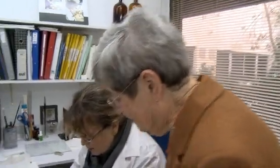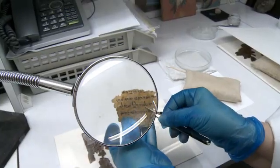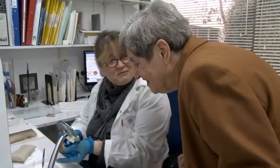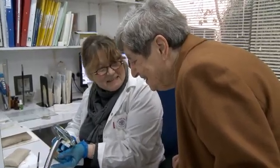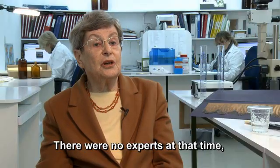In the early 90s, renowned archaeologist Sara Benarieh realized that the establishment of a laboratory solely dedicated to the conservation and preservation of the Dead Sea Scrolls is a necessity. There were no scientists with any expertise in the speciality.